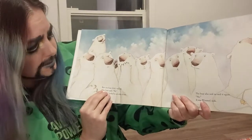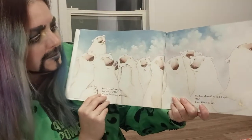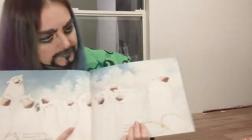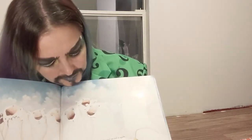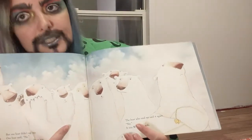But one bear didn't say yes — one bear said no. Everyone looked to see who it was. Why would he want to say no? The bear who said no said it again: 'No.' It was Winston's wife. Winston's wife doesn't agree with him — why do you think that is? I guess we'll find out.